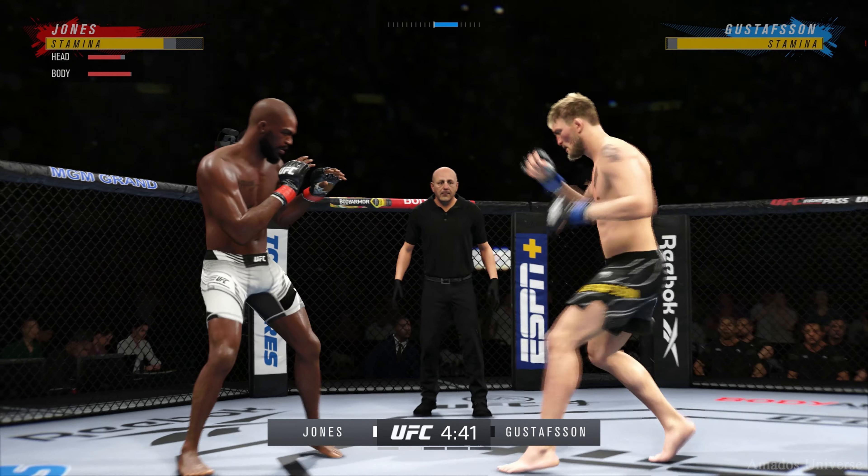Jones gets caught with that punch — not the easiest guy in the world to hit, but he got caught there. What a right hand by this young man. Big knee! He was hurt — go get him! Close guard now, but got to be careful — he's got a lot of submissions off his back. Gustafson gets back up again, nicely done. Starting to do some really significant damage to the body here. Another strike lands there. How about that chin?